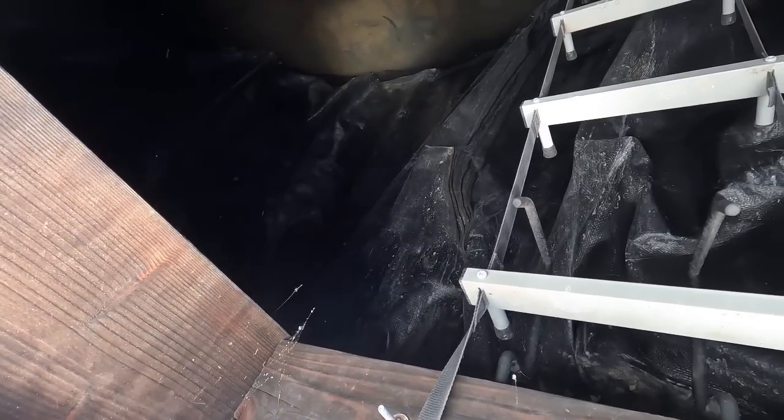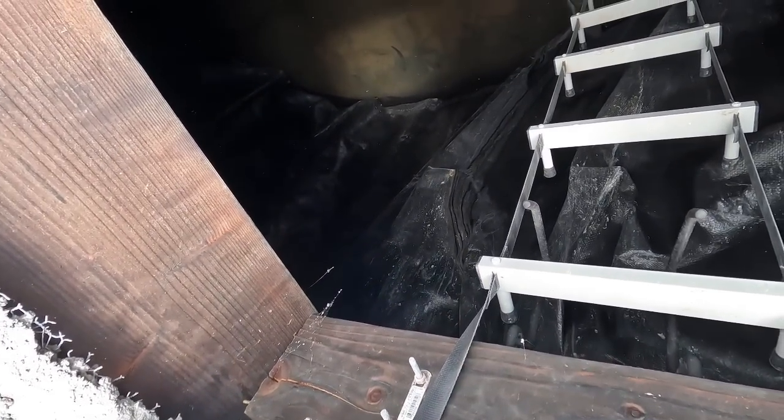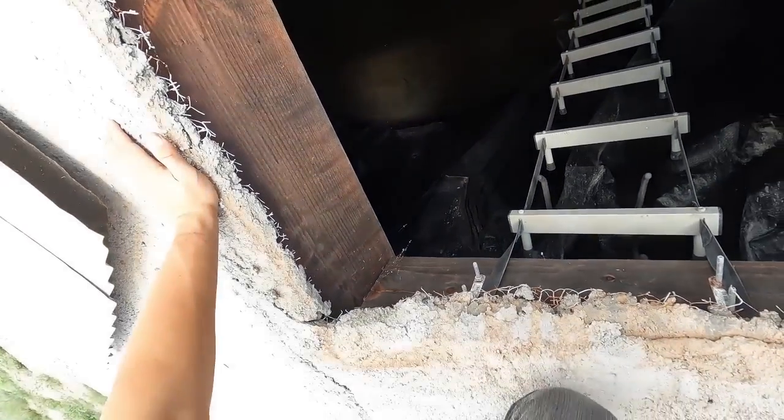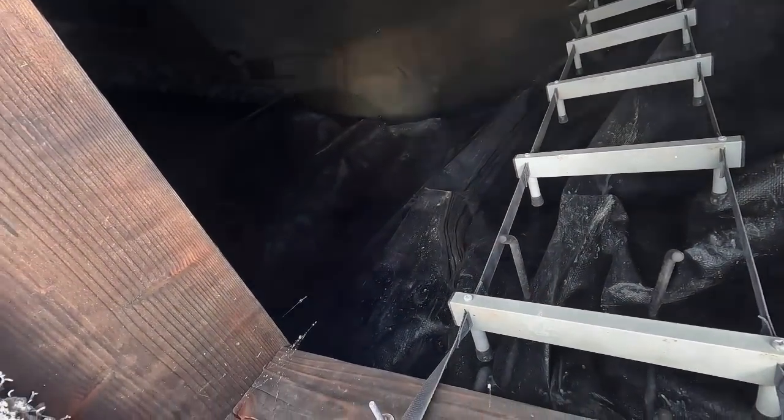Oh my goodness gracious, that is crazy. There's definitely a lot more water in here than last time. So the good news is there's definitely more than there used to be in there. It looks like it's finally above the pipeline. But with all this water we've been getting, I think it should be a lot higher.